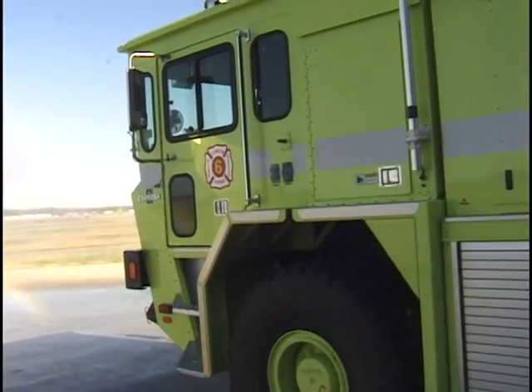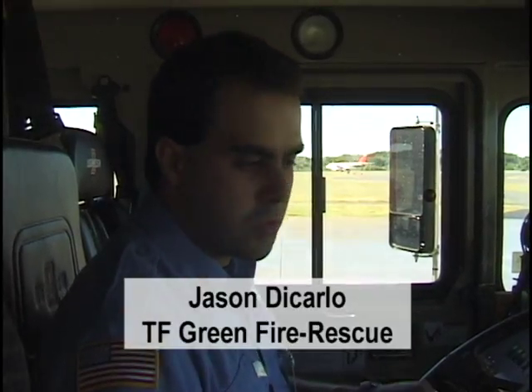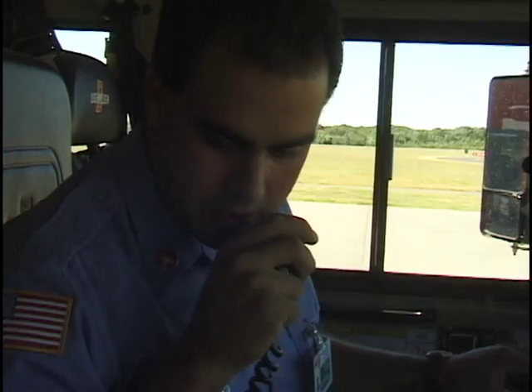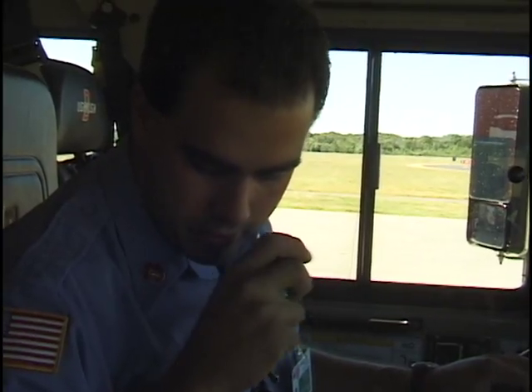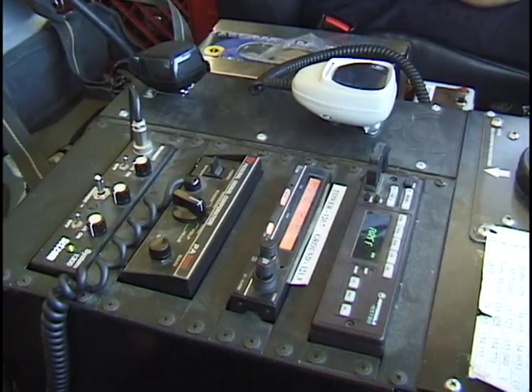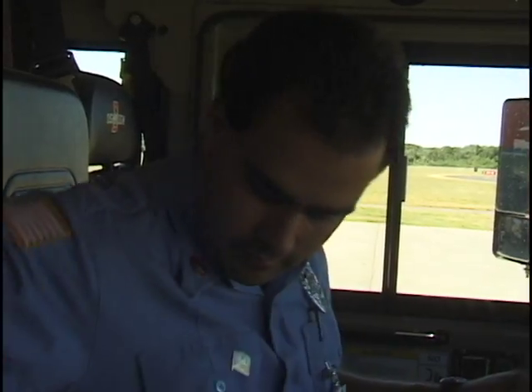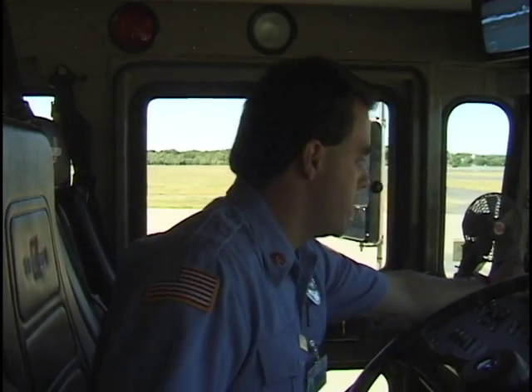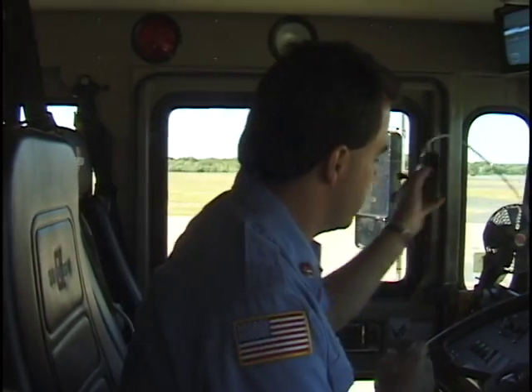Every morning, trucks get run up to make sure everything's working. We want to make sure everything's right up to snuff. Providence Tower, rescue 306, radio check. 306, loud and clear. Check the camera out for correct light and vision — it's on a joystick. Just make sure everything works on it.